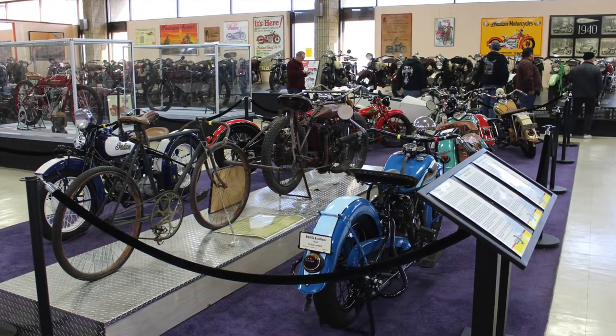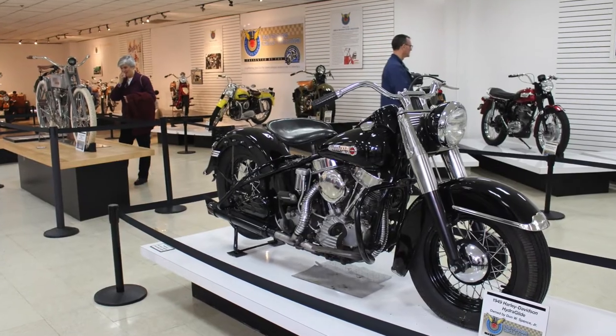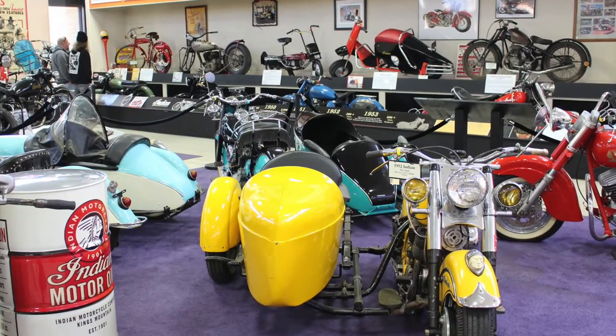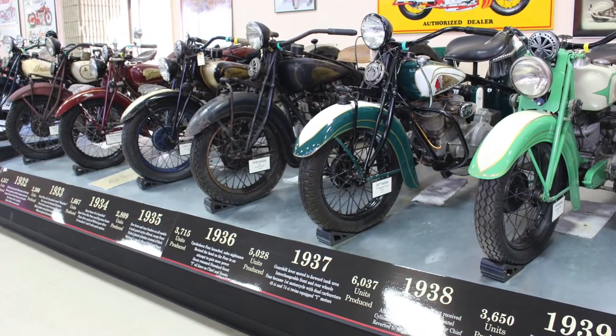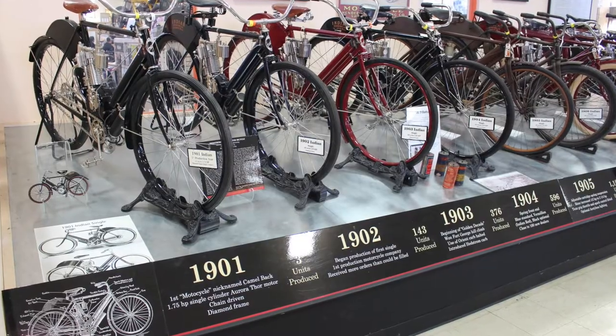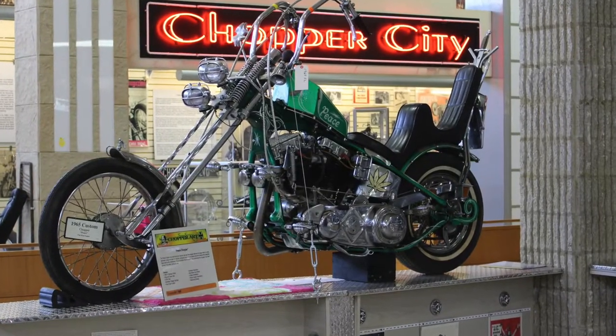Coming up on its 7th anniversary, the Motorcyclopedia Museum in Newburgh, New York is continuing to evolve and expand its collection of vintage motorcycles. Those numbers have probably increased by about 100 to 120 motorcycles since the opening, and they're constantly revolving and changing exhibits. Some things haven't changed, such as a timeline of Indian motorcycles going back to the company's founding in 1901, and an area devoted to choppers.